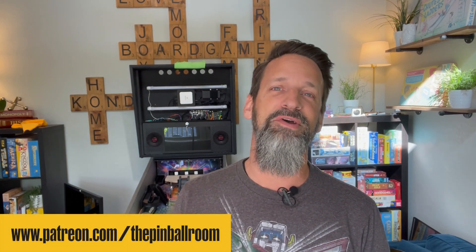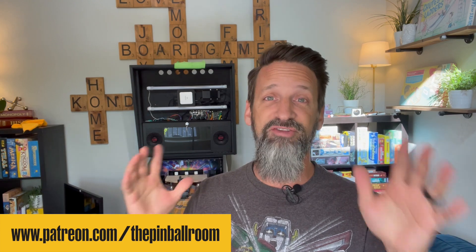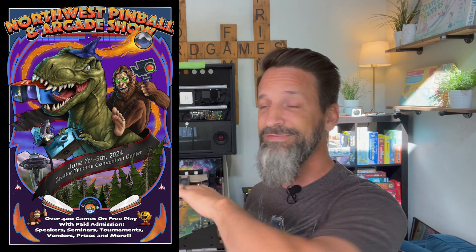Hey everybody, welcome back — Steve here from the Pinball Room, thanks for joining. I know it's been a couple weeks since I've had a video up, but progress is being made and I'm going to catch you up on all that today. Today is May 18th — we're about three weeks away from the Northwest Pinball Arcade Show up in Tacoma, Washington, June 7th, 8th, and 9th. I'm going to be there, driving 14 miles following my pinball machine. My wife is coming with me and we're going to be there showing off the game. If you're anywhere near, I hope you come by so we can meet, talk, and you can play the game.